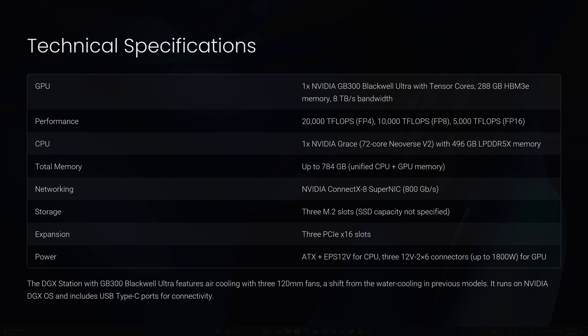Comparing with previous models: the original DGX Station from 2017 used NVIDIA Tesla V100 GPUs (Volta architecture) with 480 teraflops FP16, water cooling, 256 GB of DDR4 memory, an Intel Xeon CPU, and was priced at around $69,000 USD. The DGX Station A100 featured four NVIDIA A100 GPUs, approximately 2.5 petaflops of performance, 320 GB of GPU memory, water cooling, an Intel Xeon CPU, and was priced at around $99,000–$149,000 USD depending on configuration. The latest GB300-based station emphasizes a single highly optimized superchip design with significantly higher performance, unified memory, and advanced networking.